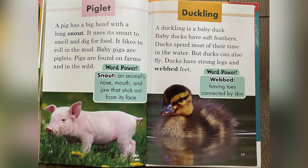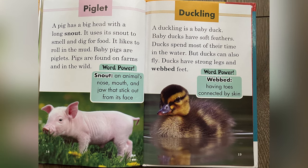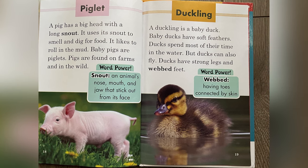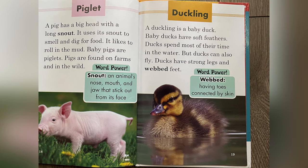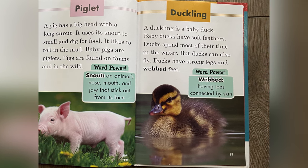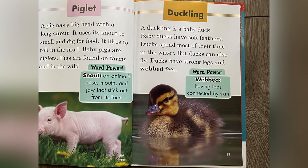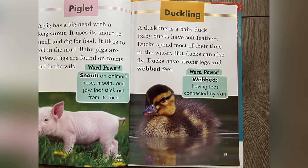A duckling is a baby duck. Baby ducks have soft feathers. Ducks spend most of their time in the water, but ducks can also fly. Ducks have strong legs and webbed feet. Word power: webbed — having toes connected by skin.